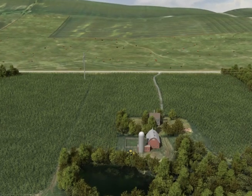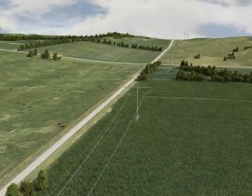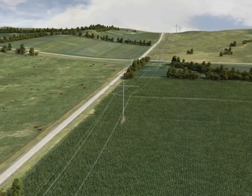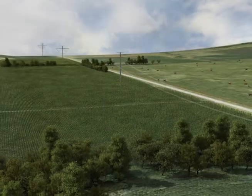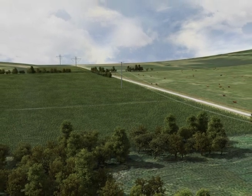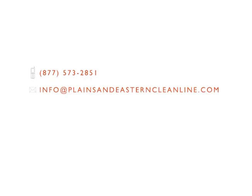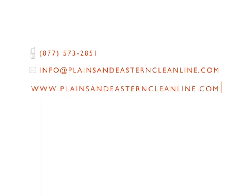Thank you for taking the time to learn about the transmission line construction process for the Plains and Eastern Cleanline. We believe our success is dependent on thorough public involvement and dedicated environmental stewardship. Cleanline is committed to a responsible and transparent outreach process that engages the communities and landowners that will be affected. For more information regarding the construction process, please contact us at 877-573-2851 or info@plainsandeasterncleanline.com. Information can also be found on our website at www.plainsandeasterncleanline.com.